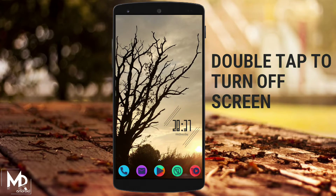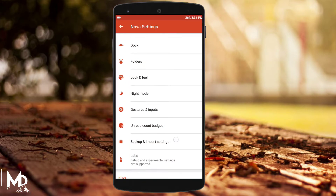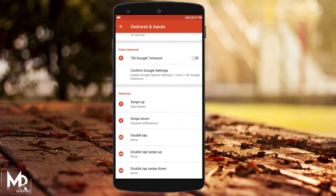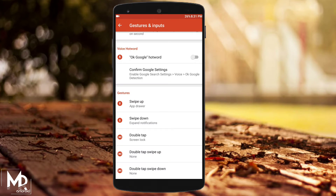If your phone does not support double tap to turn off the screen, you can get it quite easily in Nova Launcher. Just go to Gesture and Input, select Double Tap, and assign the Power Off feature. Now you just have to double tap to turn off the screen.